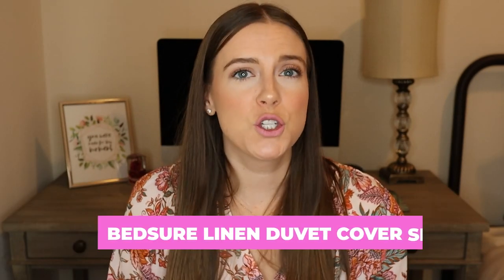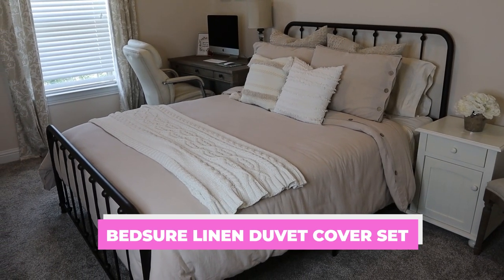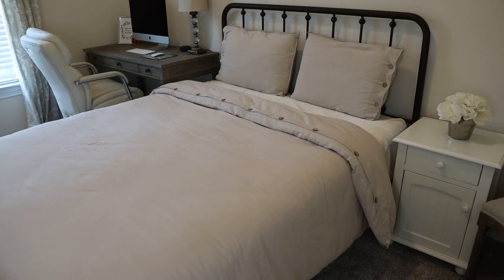So this is the BedSure linen duvet cover set. It is a blend of cotton and linen — 55% cotton and 45% linen. It comes with the duvet cover and pillow shams, so depending on the size you get, you'll either get one pillow sham if you buy the twin size, or two pillow shams if you're buying the queen or king size. The size I have on my bed is the queen size. One important thing to note is that it is just the duvet cover and the pillow shams — the duvet insert does not come with this set.